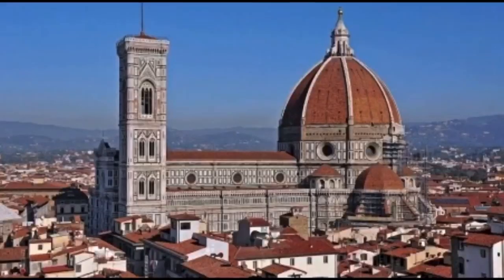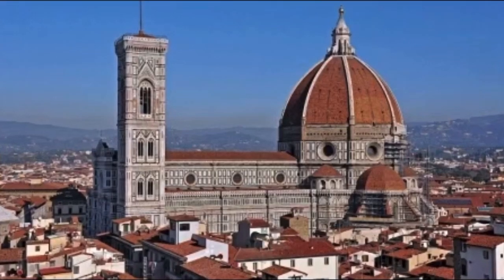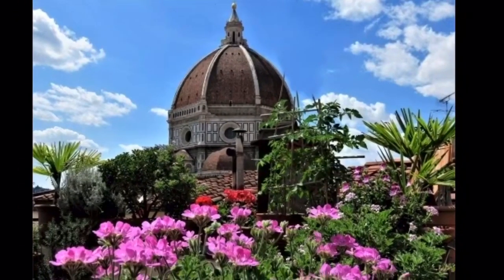Now let's talk about the dome. The dome is the highest building of the town. You can see the dome everywhere you are, and until today it is one of the biggest mysteries of architecture.